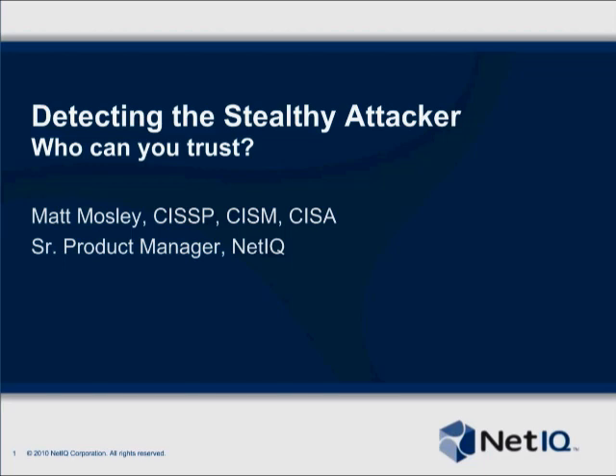But there are remedies. In this presentation, Matt will discuss new techniques for protecting sensitive data and mitigating risk, and how these approaches differ from traditional solutions. Without further delay, let me turn it over to Matt Mosley. Welcome, Matt. So glad to have you here today.